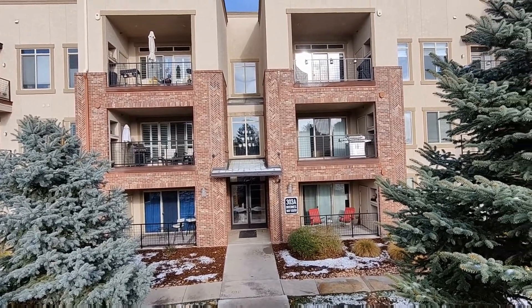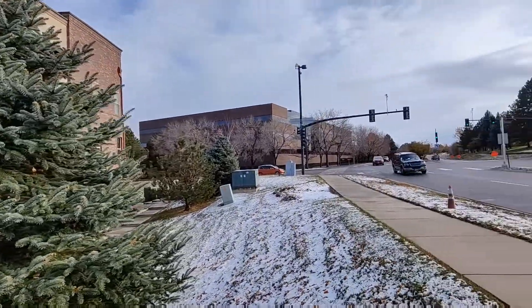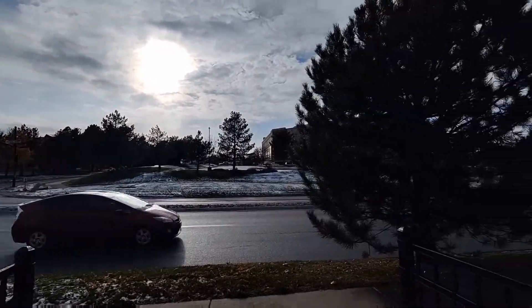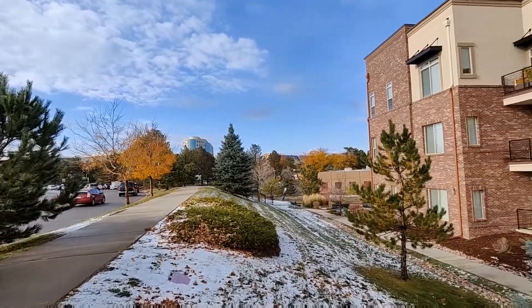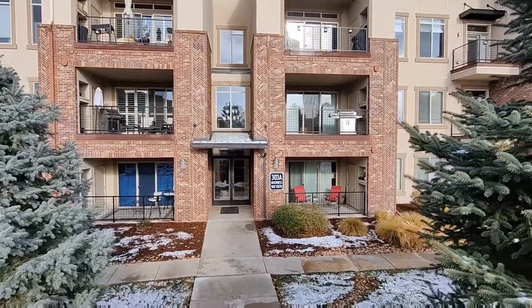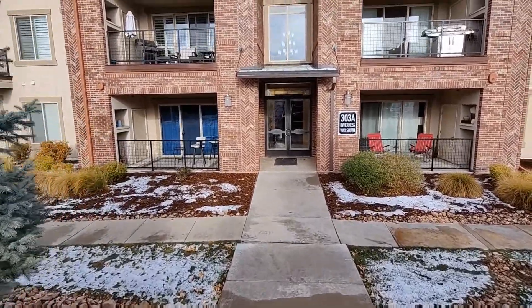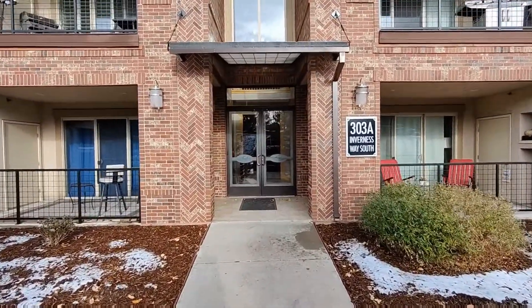Hello and thank you for your interest in the newest listing by PMI Elevation. We are here at 303 Inverness Way South, Unit 208, in Inglewood, Colorado. This unit is a two-bedroom, two-bathroom condo located less than a mile from Park Meadows Mall, where you'll find great options for shopping and food.